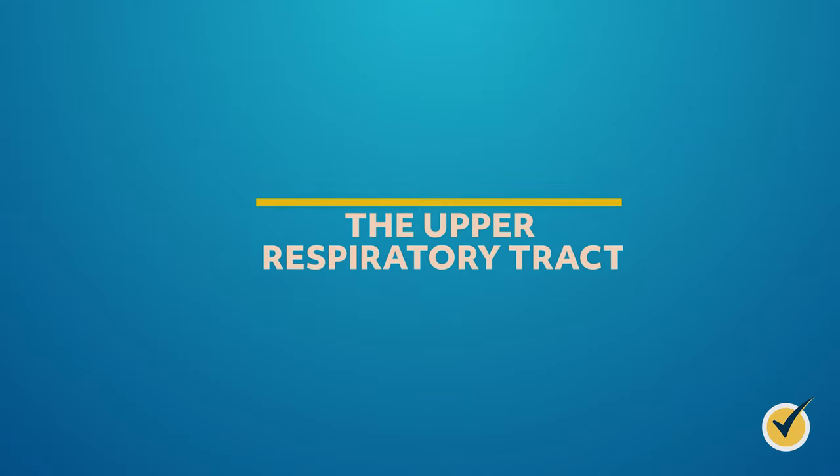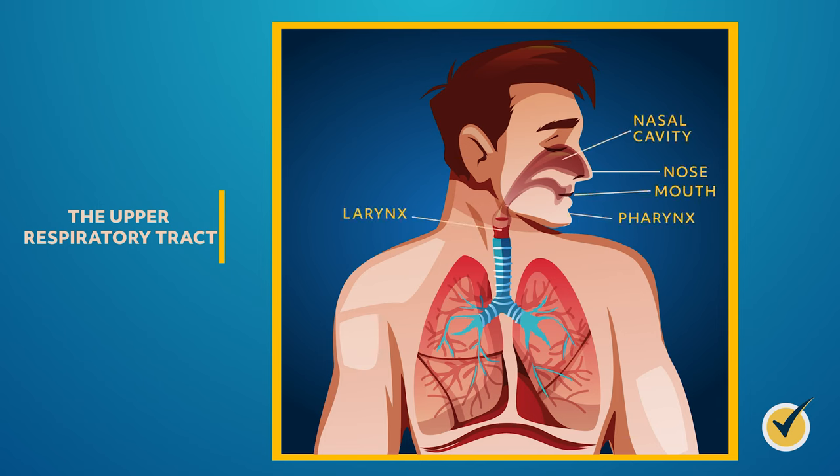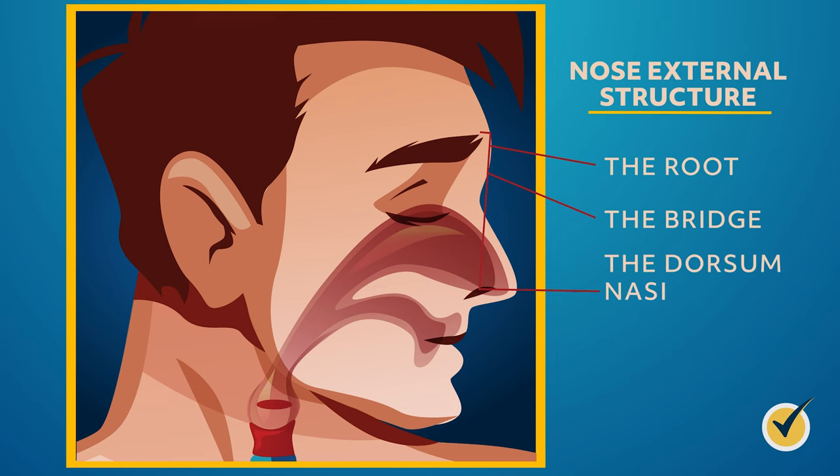Let's take a more detailed look at the upper and lower respiratory tracts. The upper respiratory tract contains five main structures: the nose, nasal cavity, mouth, pharynx, and larynx. The nose and its nasal cavity govern our sense of smell — humans can differentiate between 5,000 and 10,000 different scents. The nose has an internal and external structure. The external structure contains the root (between the eyebrows), the bridge (connecting the root to the rest of the nose), and the dorsum nasi (extending from root to tip).